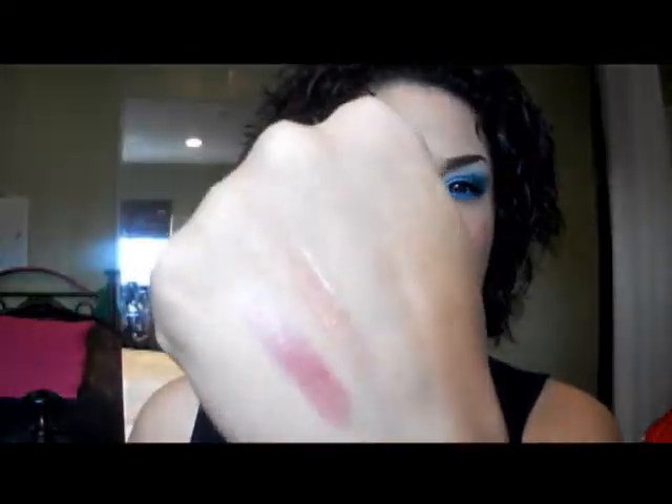These are the colors by themselves, and this is both of them together on my lips. And I love the lipstick and the lip gloss. Thank you, girl, for getting them.